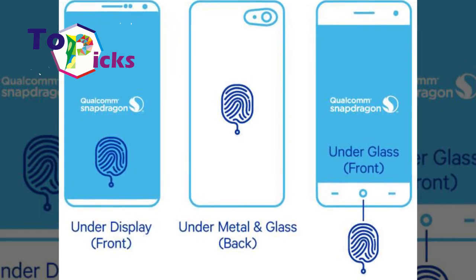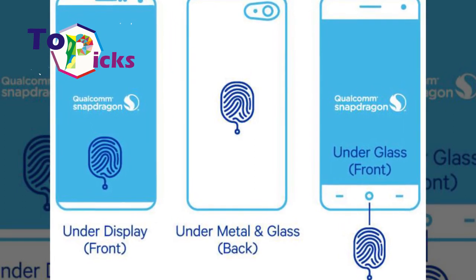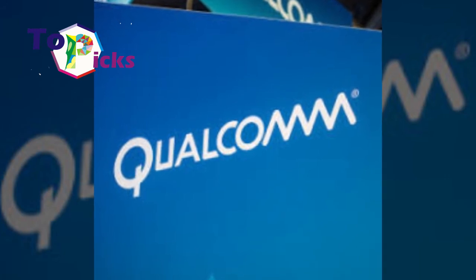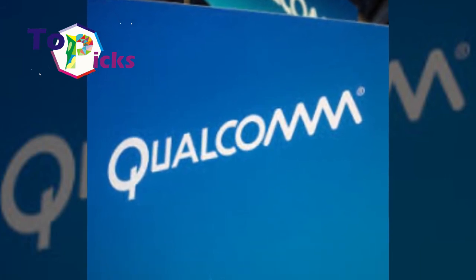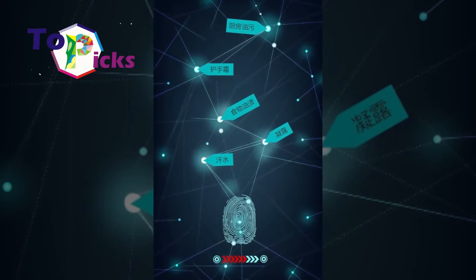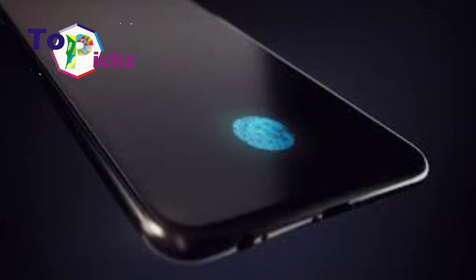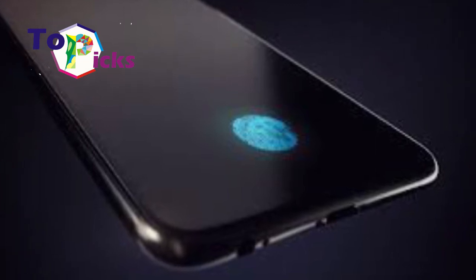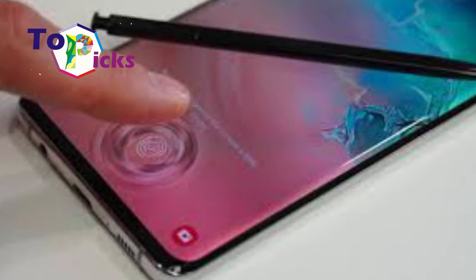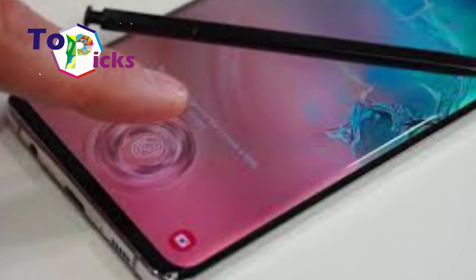The second generation's 3D sonic sensor has a sensor surface size of 8mm x 8mm, which is 70% larger than before. It also comes with a larger surface area, which is very helpful for users so they can place their fingers on the sensor easily. In addition, the wider sensor area also helps improve reading accuracy.